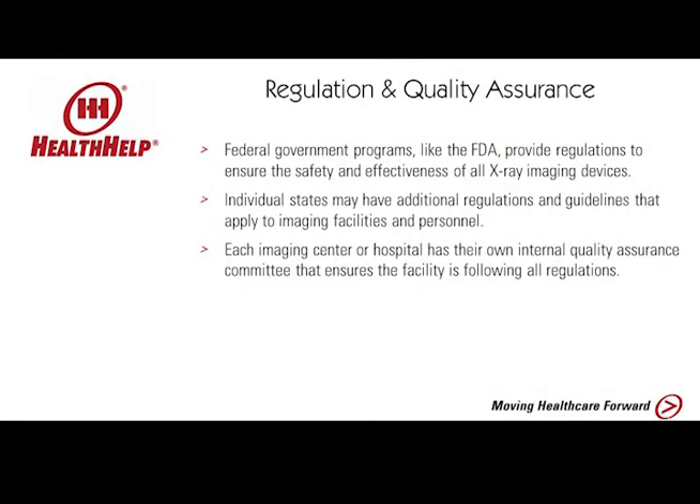The first layer is always the state. Whatever state the facility is operating in must get approval before they install and use their equipment. Most counties will also have a secondary inspection to make sure everything is operating properly. Good quality imaging centers will always ensure that a third party, manager, or designated person is responsible for daily inspections and quality assurance measures.